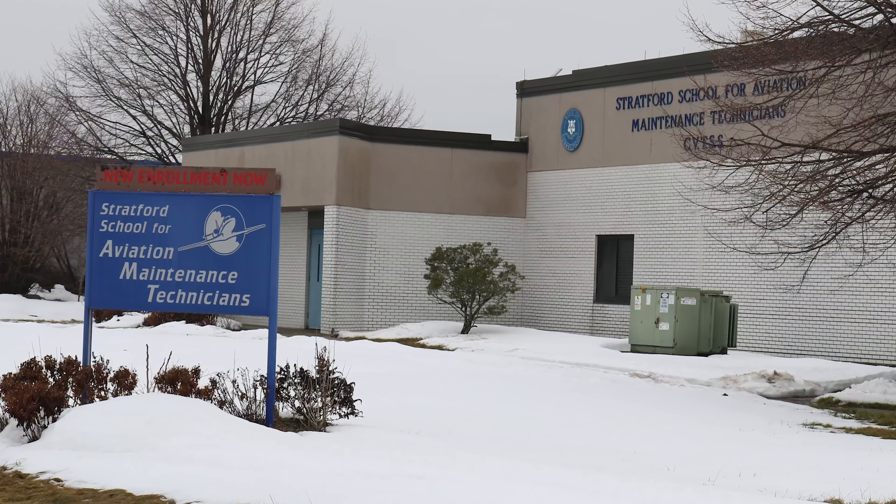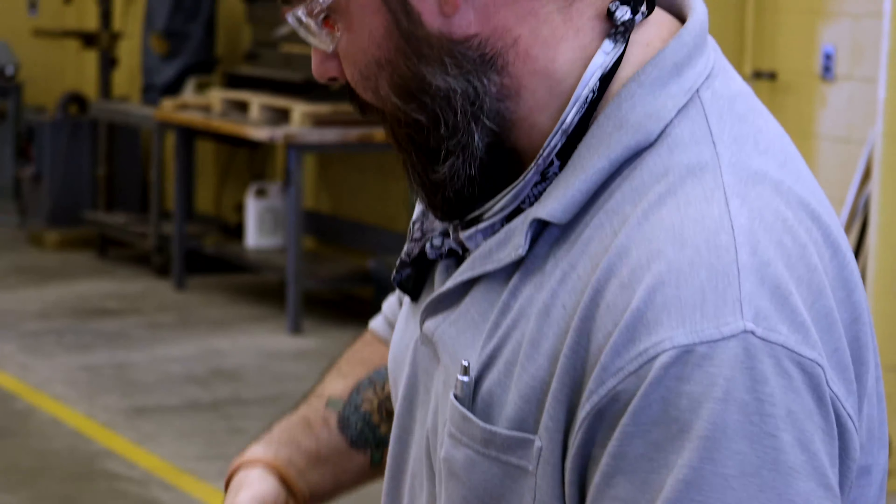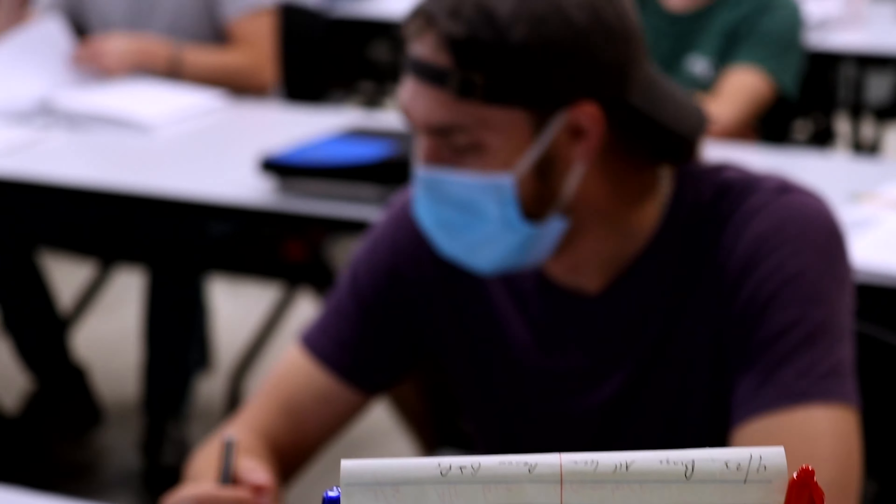The aviation maintenance program is a two-year-long program. There are two locations, one in Hartford, Connecticut and one in Stratford, Connecticut. It is an adult education program, so you have to have a GED or high school diploma. It's a great fit for anybody just starting out, doing a midlife career change, or even as retirement.